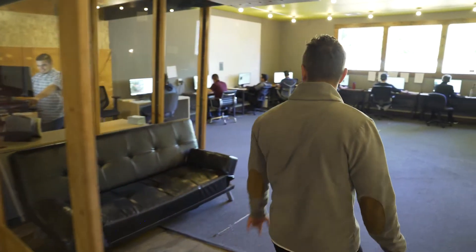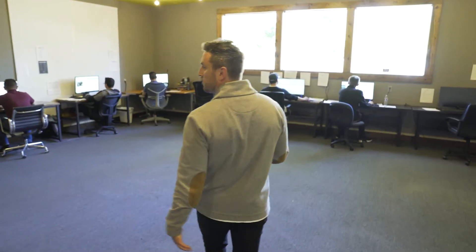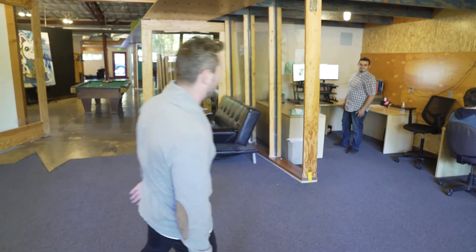In the back here, this is the data entry room. This is where everyone is plugging in all of the pertinent information — wholesale retail book, getting the buy now prices, the asking prices, putting in all of the information into the system. Eddie, you want to say hi? Eddie is in charge of that crew over here.